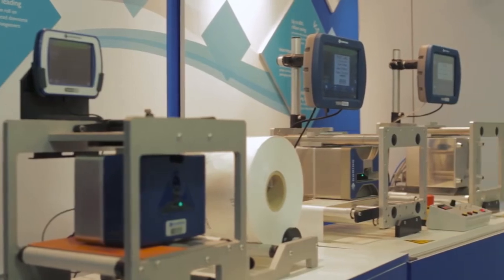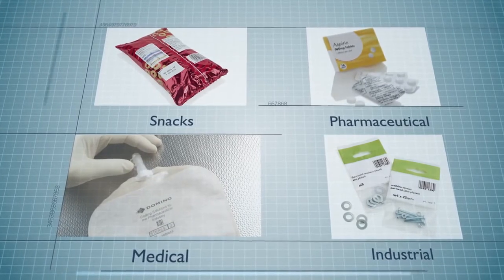Domino is a leading global supplier of coding and traceability solutions in food, pharmaceutical, medical and industrial sectors.